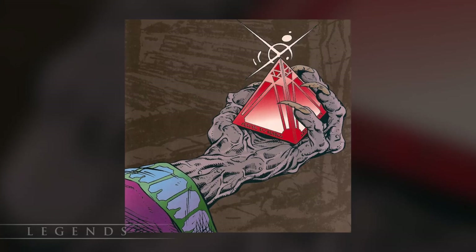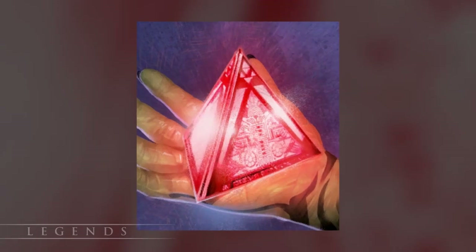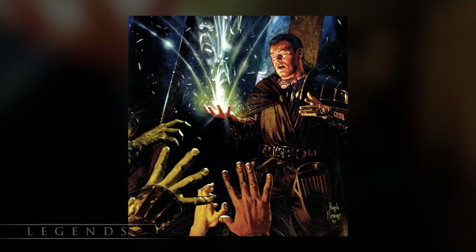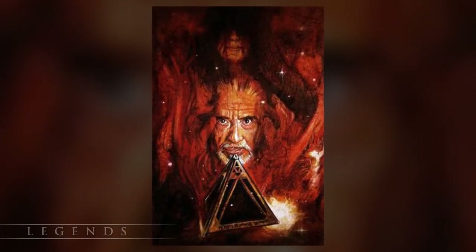The first Sith holocron to fall into the hands of the Jedi chronologically was simply known as the Dark Holocron. After the Great Hyperspace War, the Jedi recovered it from one of Naga Sadow's fallen starships. During the Great Sith War, Exar Kun used it to corrupt a number of Jedi to his cause. Count Dooku was known to have it during the Clone Wars, but it was lost during that time.